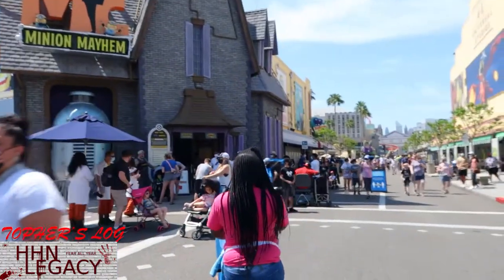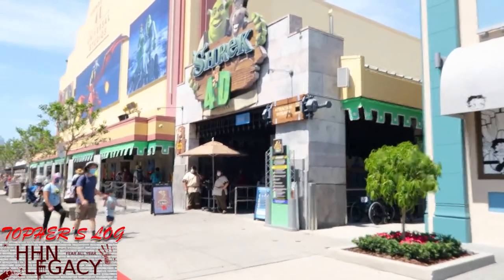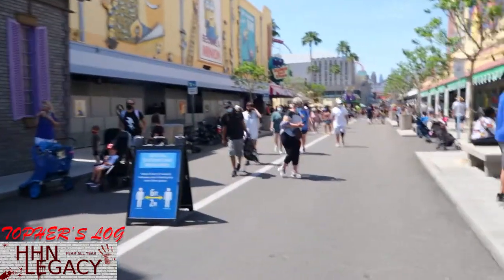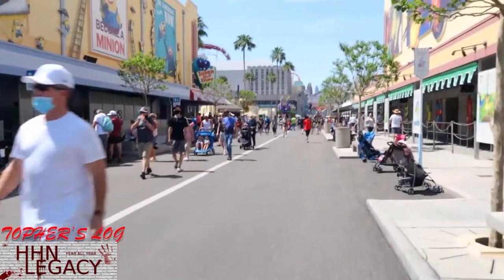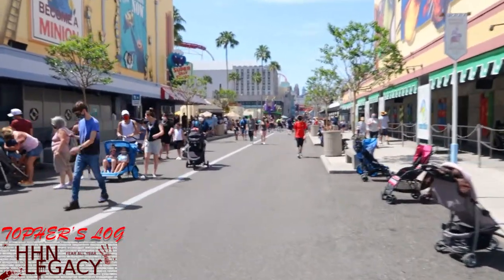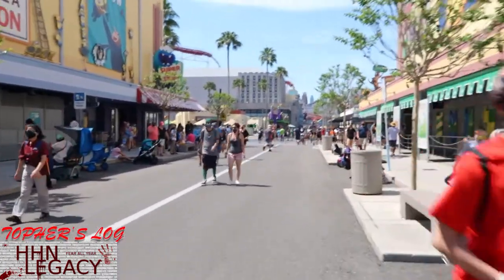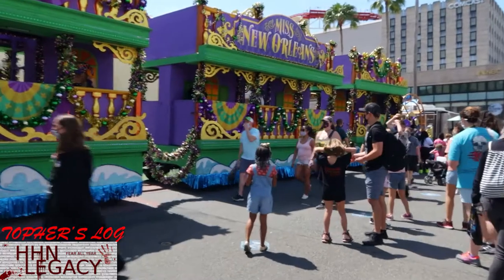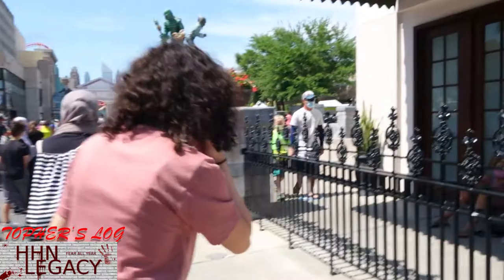Here's today's look at the crowds. The wait times say 40 minutes for Despicable Me - that's not bad, it was 95 when we were here last week. 60 for Shrek - it was 100 minutes for Shrek last week. But a lot of people in the area - really crowded over here.